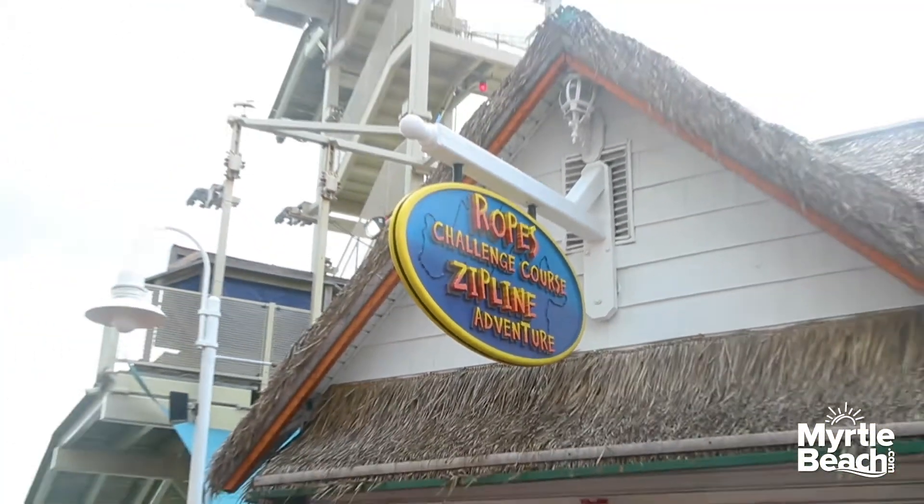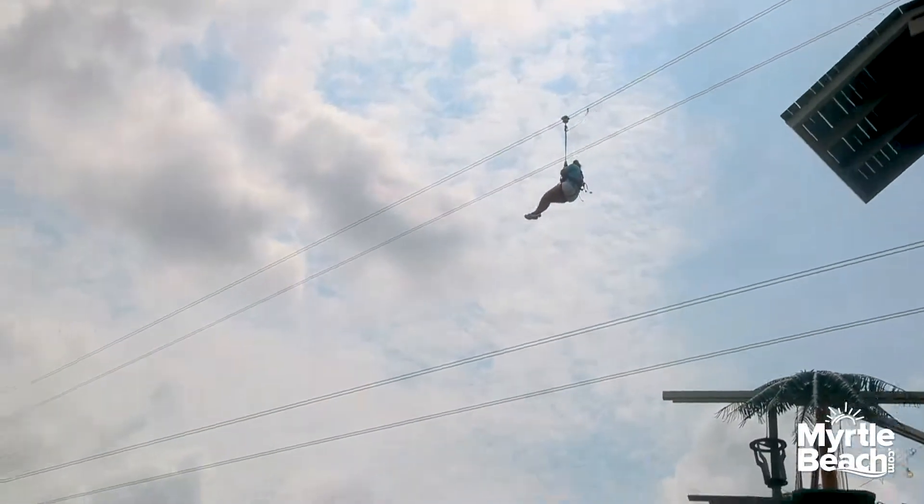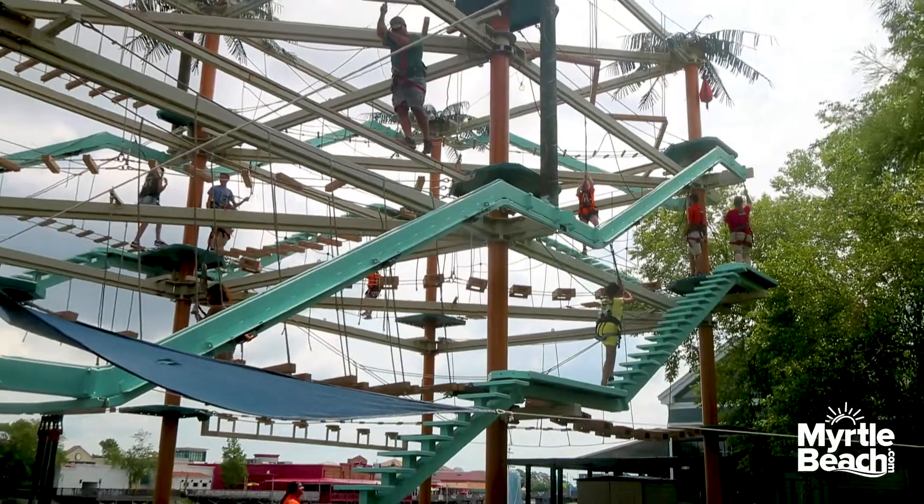We also have our sister attraction, Soarin' Explorer, which includes our outdoor zip line and ropes course.